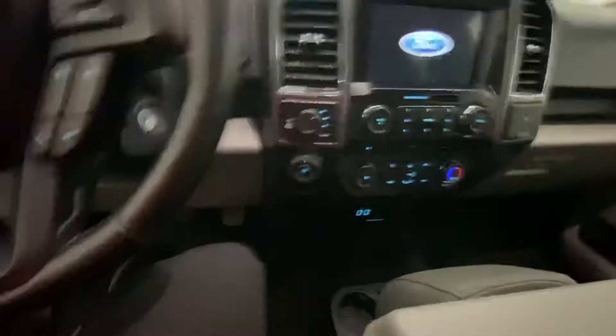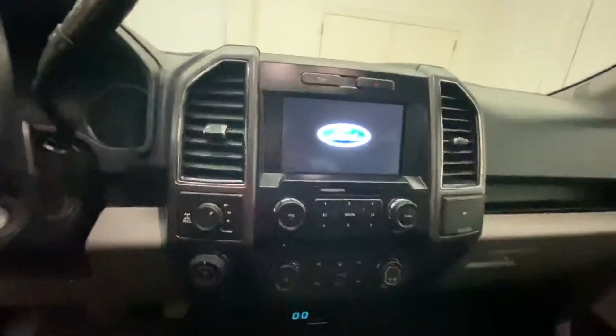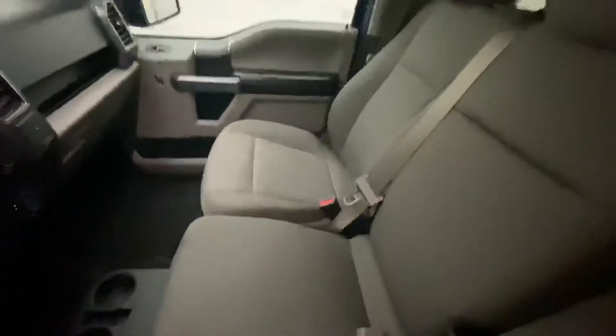This truck is equipped with navigation, and it can fit up to six people because it has bench seating right here — so this will go up. And in the back seat you have tons of room as well.